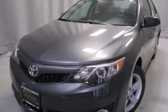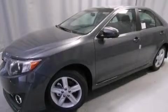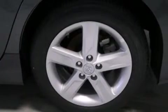Its top features include speed-sensitive volume controls, a sport-tuned suspension, alloy wheels, and traction control and stability control systems.